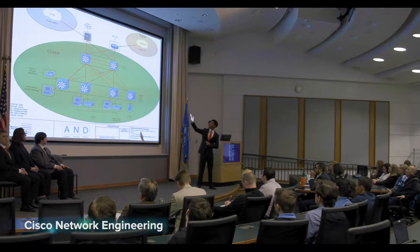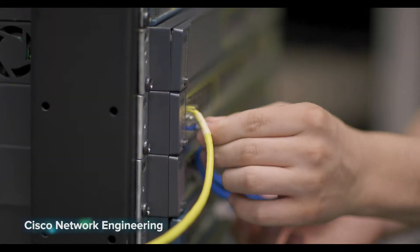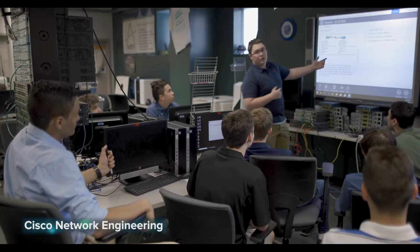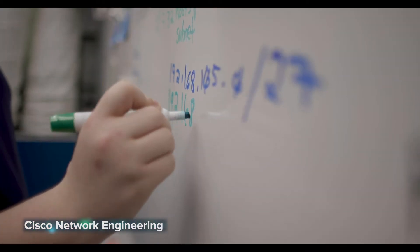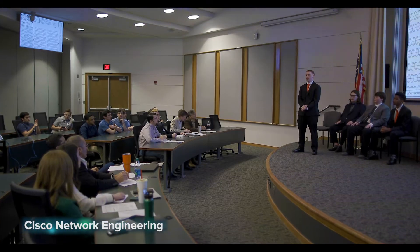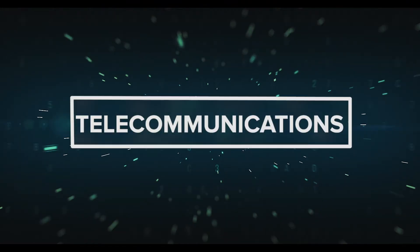Snapchat, Twitter, Instagram — digital networks we're all familiar with, but did you ever wonder how they work? This Cisco networking program will provide you with a hands-on introduction to networking and cyber security through Cisco routers, switches, wireless devices, and more. Courses are designed around real-world experiences and are delivered in partnership with Cisco Systems Networking Academy, a global technology giant.